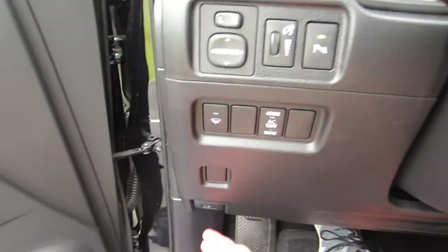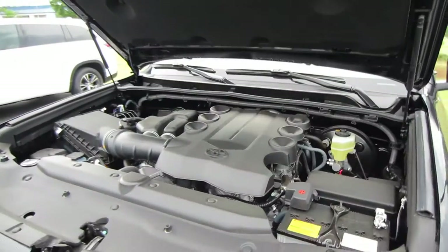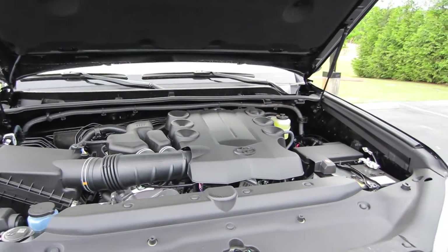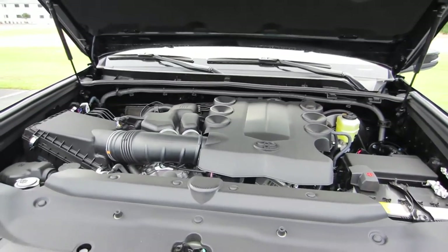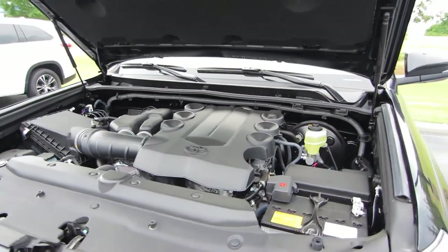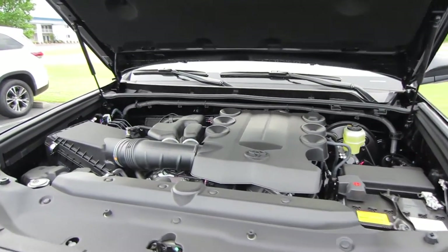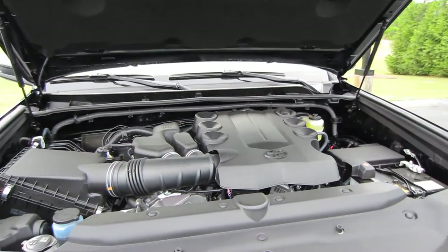Let's check out under the hood. Coming underneath the hood, we do have Toyota's trusty 4-liter dual overhead cam V6 engine. It does have variable valve timing with intelligence, producing 270 horsepower and 278 foot-pounds of torque to the rear wheels through a five-speed automatic transmission.